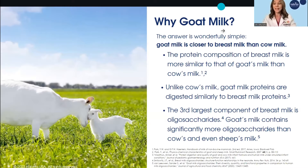Goat milk is not new to the world globally — it's been used for a long time. The reason why goat milk is a popular option is because goat milk at its base is actually more similar to human milk than cow milk. The protein composition is closer to human milk, it's digested more similarly, and the oligosaccharides — important prebiotics and the third largest component found in human milk — are found naturally in greater diversity and numbers in goat milk than in cow milk.